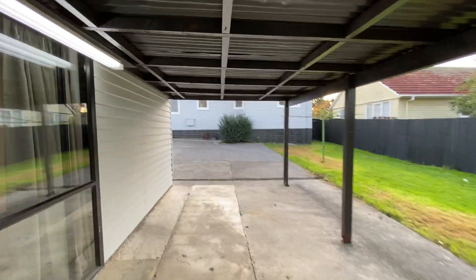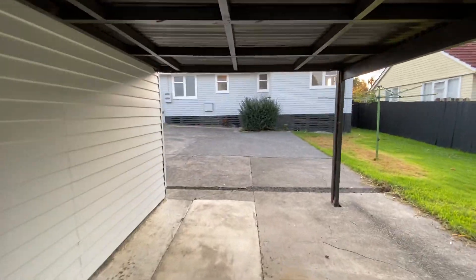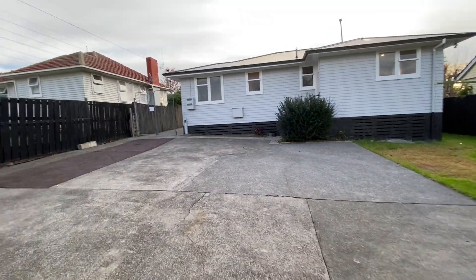Give me a call if you're looking for a property in Otara — this is 21 Gilbert Road, Otara. Thank you for watching.